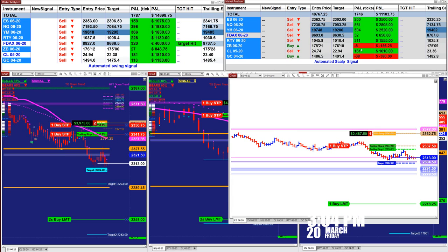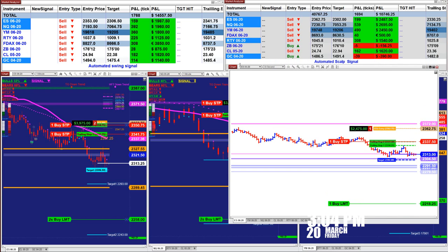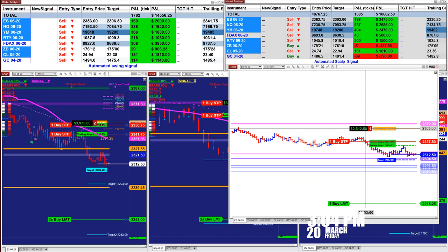In the right upper corner you can see the scalper. The system automatically switches from scalping to swing trading when the market is trending. Based on one contract, we have 2,500 on the scalper.